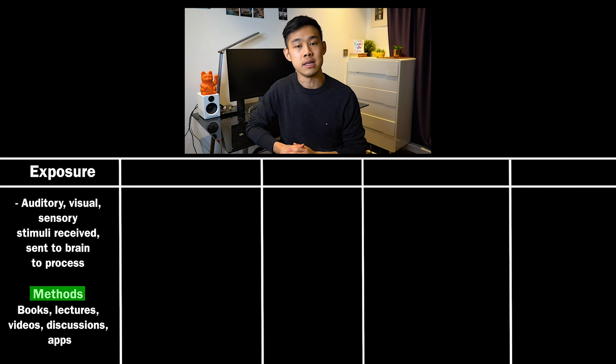The first thing to mention is that you can't do one step without having completed the previous one. You can't understand something if you've never seen it. You can't learn it if you haven't already understood it. And you can't actively practice and repeat something that you don't even remember. Step one is exposure — receiving information through auditory, visual, or sensory means. Your senses receive this information and then send it to the brain to process.